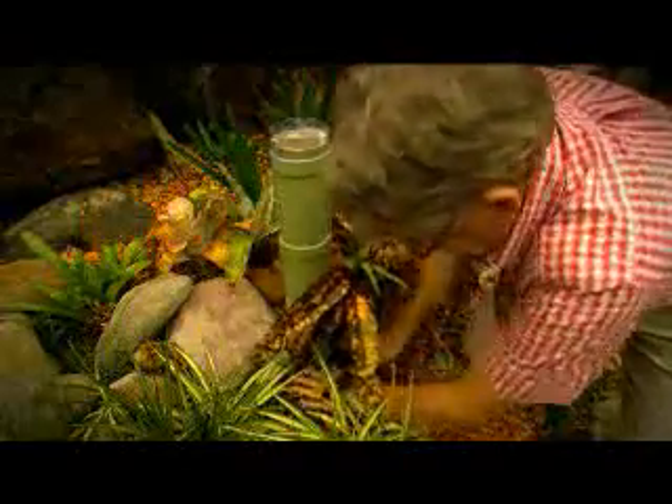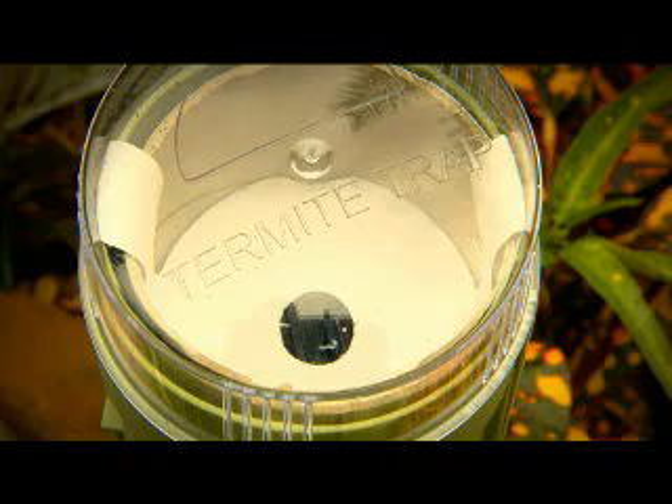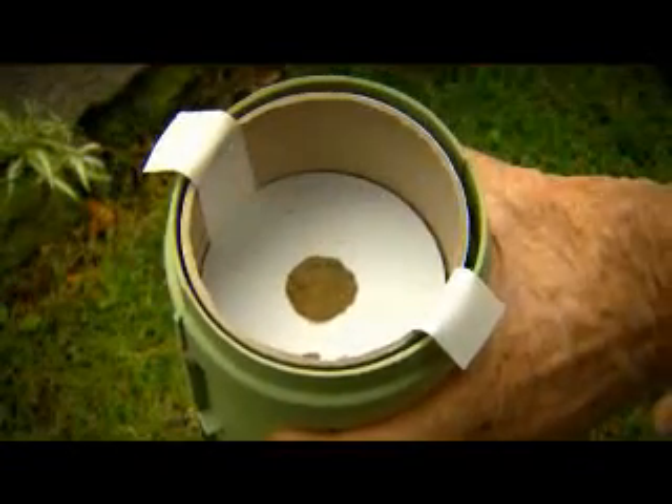Their second instinct is to avoid light, so I left this hole for them to block up. It's at the top, so you can check as you walk past — clear hole, keep walking. If the hole is blocked, that is their 'we have arrived' signal for you to feed them.